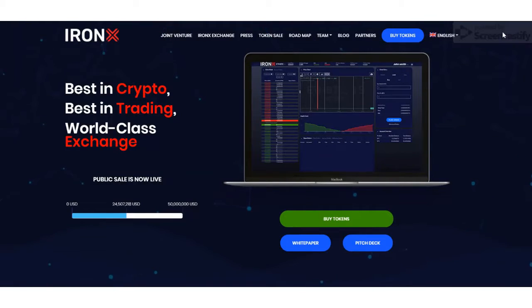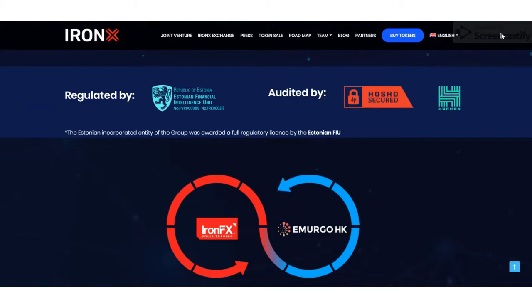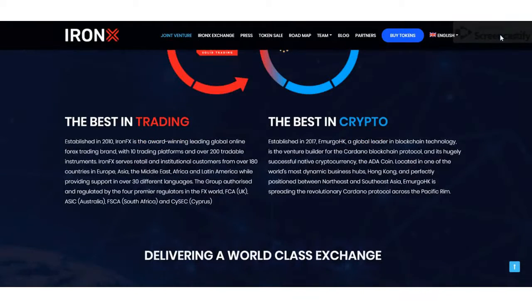Hello guys, welcome back to the videos of ICO Finder. This is the third video of the Iron Next video series by ICO Finder. From this video, I'm going to discuss the key features of Iron Next exchange and the Iron Next ICO details.